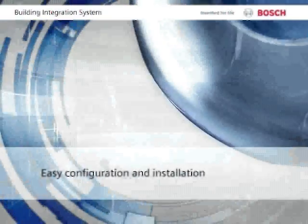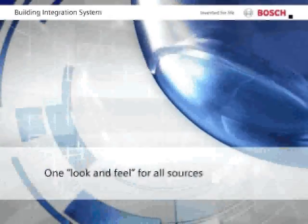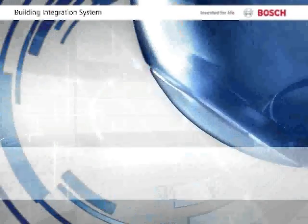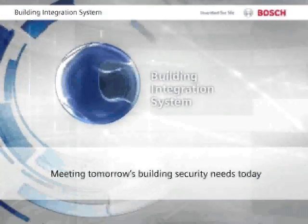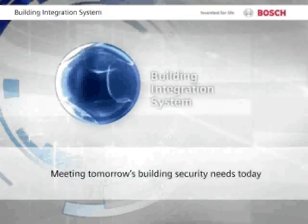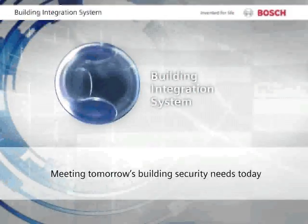It's easy to install and configure and just as easy to operate, because all information sources are displayed with the same look and feel. The Building Integration System offers a new level of flexibility. Look to Bosch for seamlessly integrated solutions that meet today's enterprise management needs while anticipating future requirements.